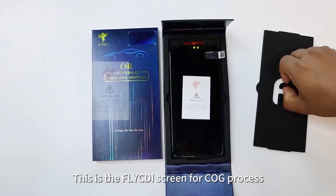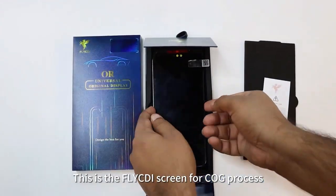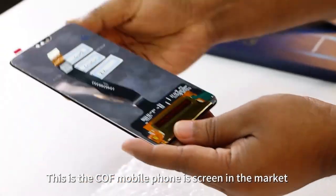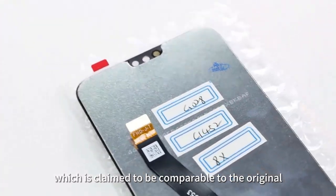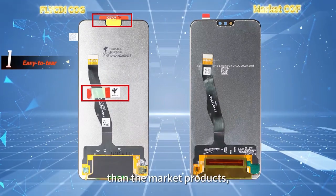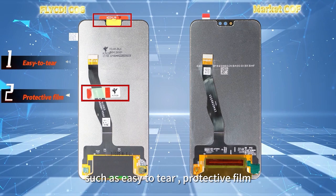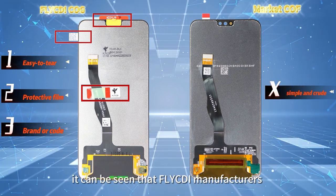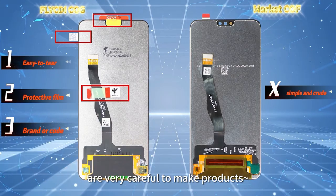This is the Flycd screen using the COG process. This is the COF mobile phone screen available in the market, which is claimed to be comparable to the original. In contrast, Flycd has a lot more detail than market products, such as an easy-to-tear protective film and a vended QR code. It is clear that Flycd manufacturers are very careful in making their products.